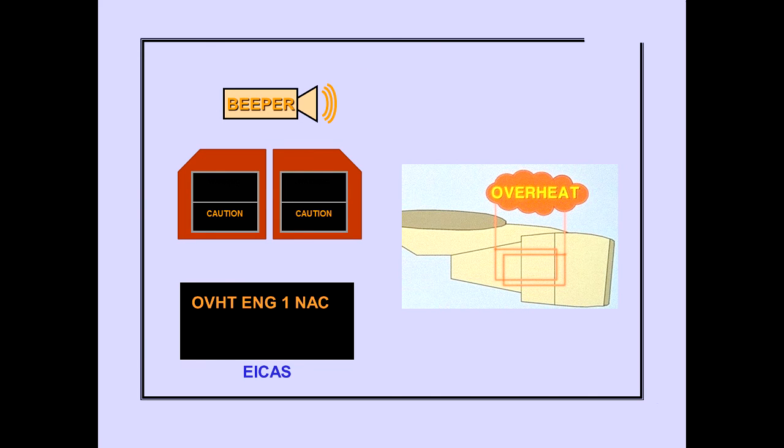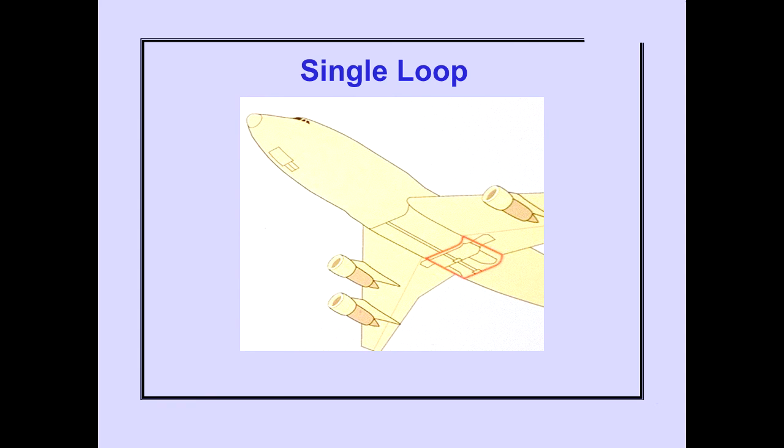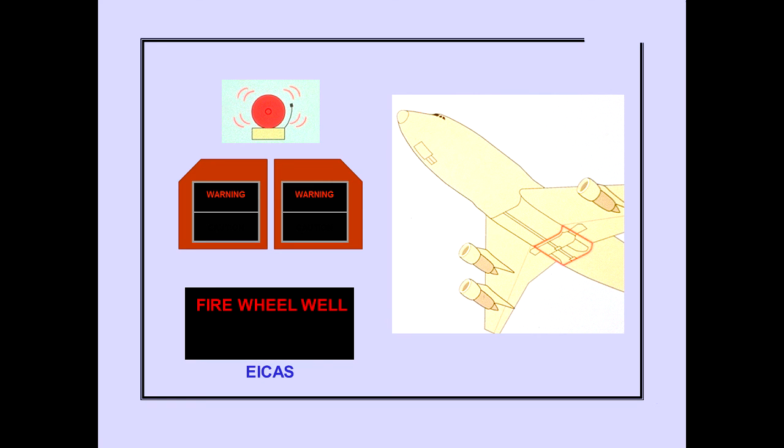The ICAS Caution Message Overheat Engine Nacelle indicates an engine overheat, and the message remains displayed until the condition is corrected. Now let's look at wheel well fire detection. A single fire detection loop is installed throughout the main gear wheel wells. No fire extinguishing system is installed in the main gear wheel wells. A fire condition in the wheel wells is sensed by the detection loop and produces a fire signal. The ICAS Warning Message Fire Wheel Well indicates a wheel well fire condition, and the message remains displayed until the wheel well fire condition no longer exists.